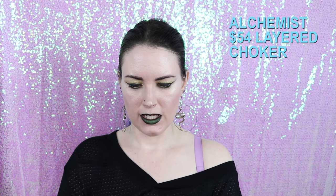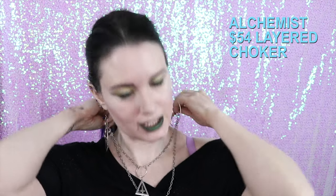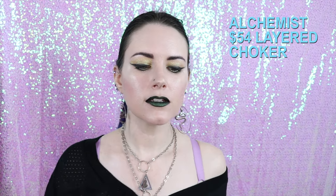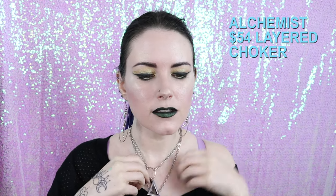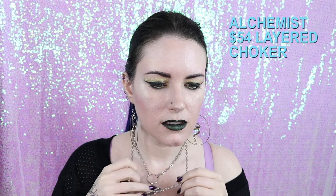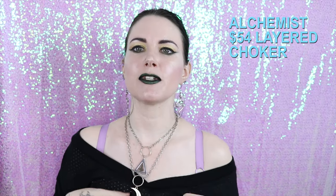The last piece I have to show you from Open the Cellar Door is this Alchemist choker, which I love because it's like a layered necklace. I get a lot of compliments on this when I wear it out — I really like wearing it. I like the fact that it's layered and it's easy to wear.